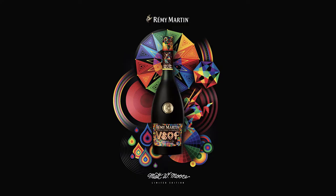Win a bottle of Remy Martin VSOP valued at more than 700 Rand. Winners will be announced on vc.co.za at the end of July.